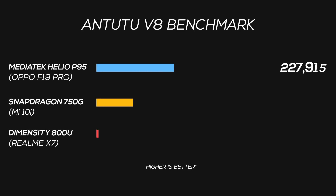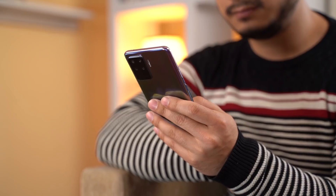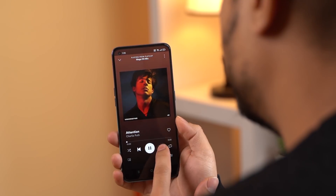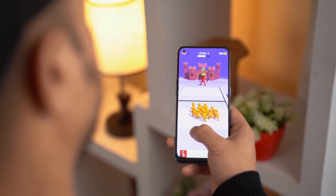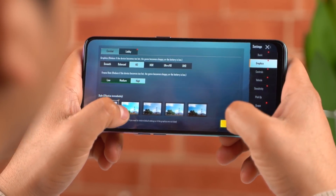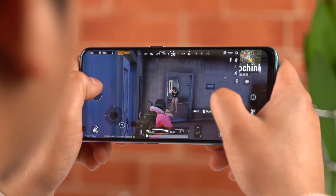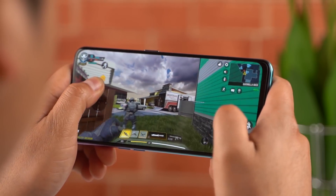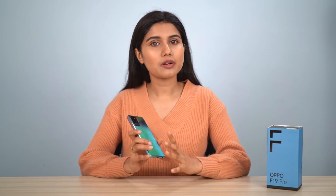In this price range, competitors use a Snapdragon 750G or Dimensity 800U chipset, which offer better performance, especially in gaming. The P95 handles normal tasks adequately and gaming performance is up to the mark. Smooth graphics and high frame rates are visible. Call of Duty is more demanding, but this phone could handle it reasonably well.